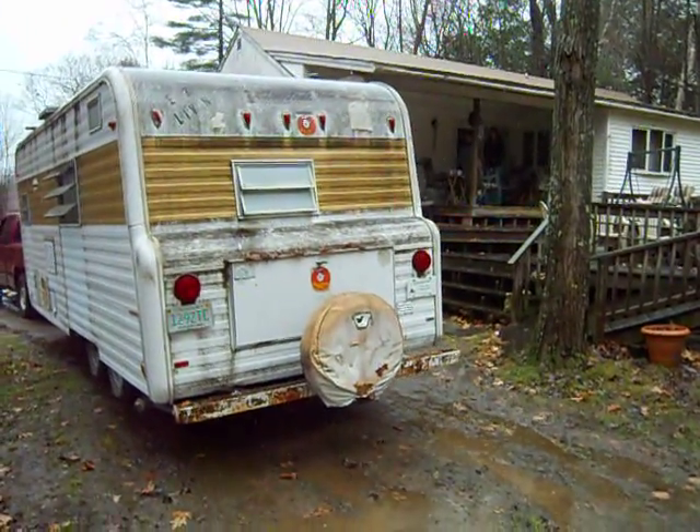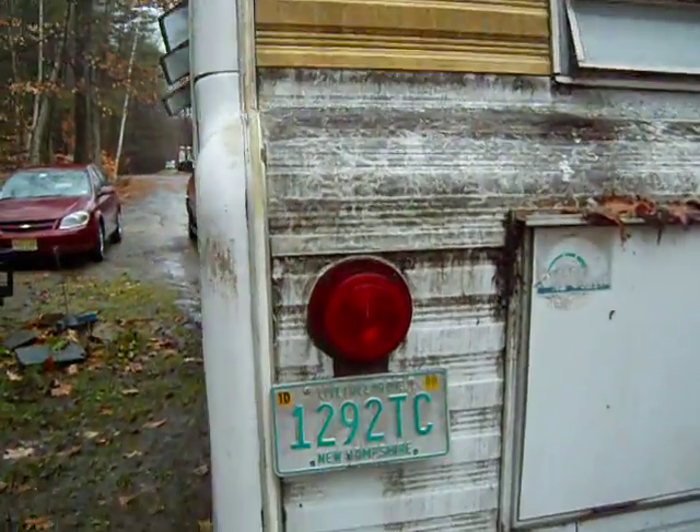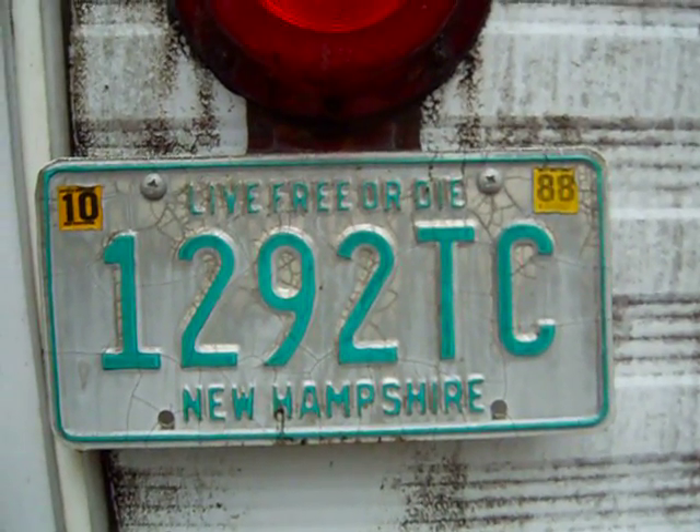Let's get a sort of close-up on the registration on the plate — yep, 1988. Just so you know, I wasn't joking.